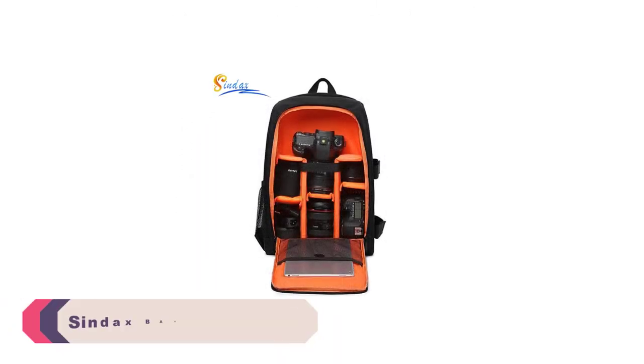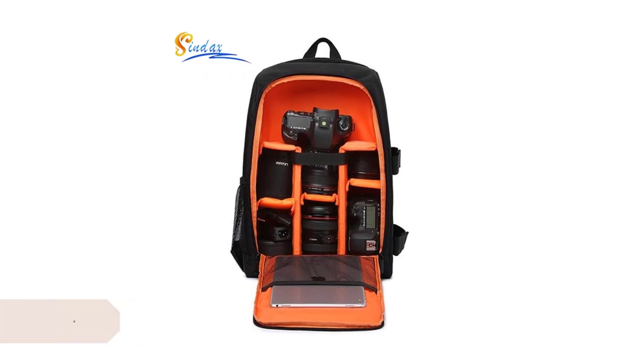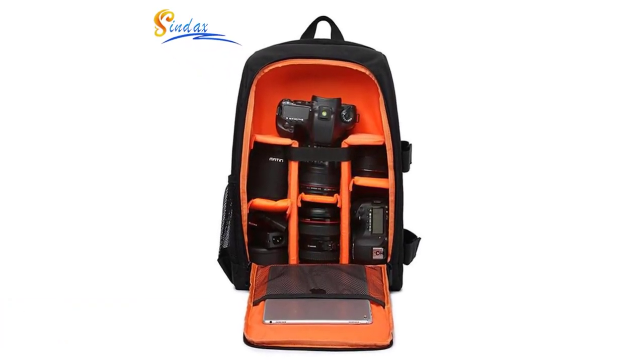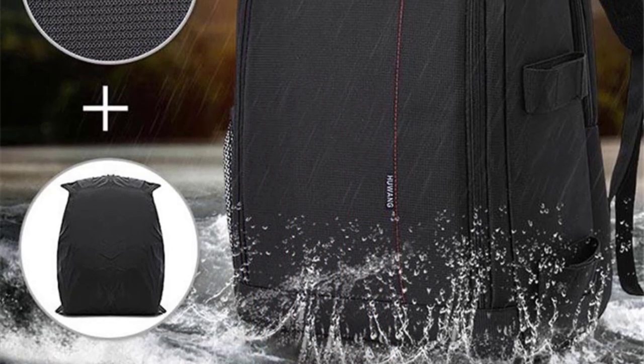Number 2: Syndax Bag F1701 Red Photography Camera Bag. The Syndax Bag F1701 Red is crafted from durable Oxford cloth, ensuring its longevity and protection against the elements. The bright red color adds a touch of style and sets it apart from generic camera bags.